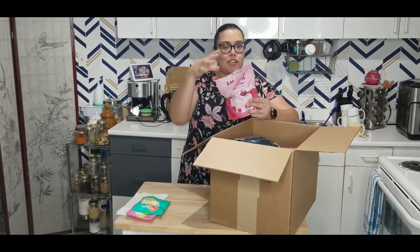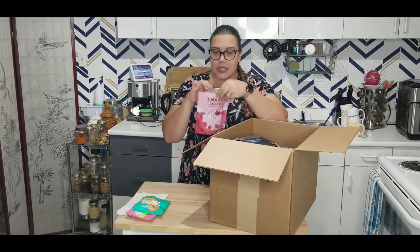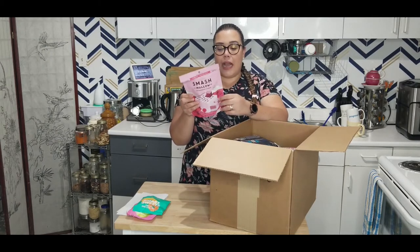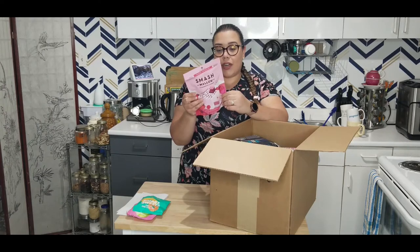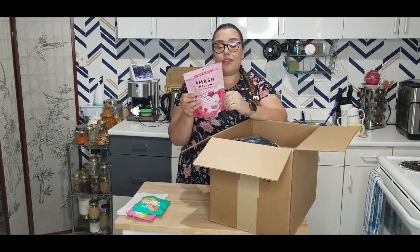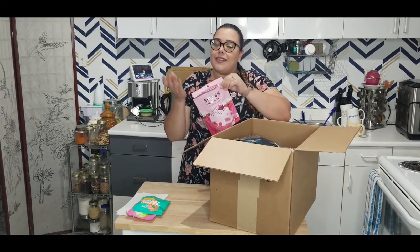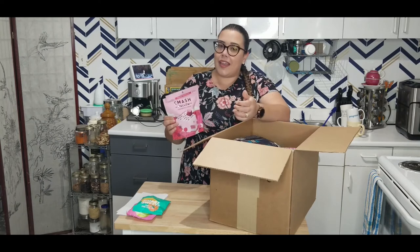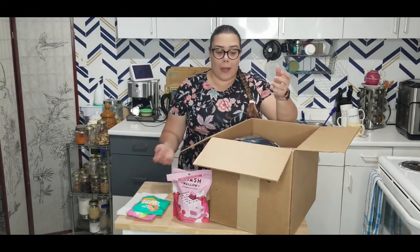My daughter also absolutely loves marshmallows, so I got these Smash Mellow Strawberries and Cream. She absolutely loved them — when you open up this container it smells fantastic. They have a whole slew of interesting flavors. It does have organic cane sugar — 18 grams of added sugar per serving of four — but as a treat it's fun for kids. It's definitely better than just your standard white marshmallows from the store.